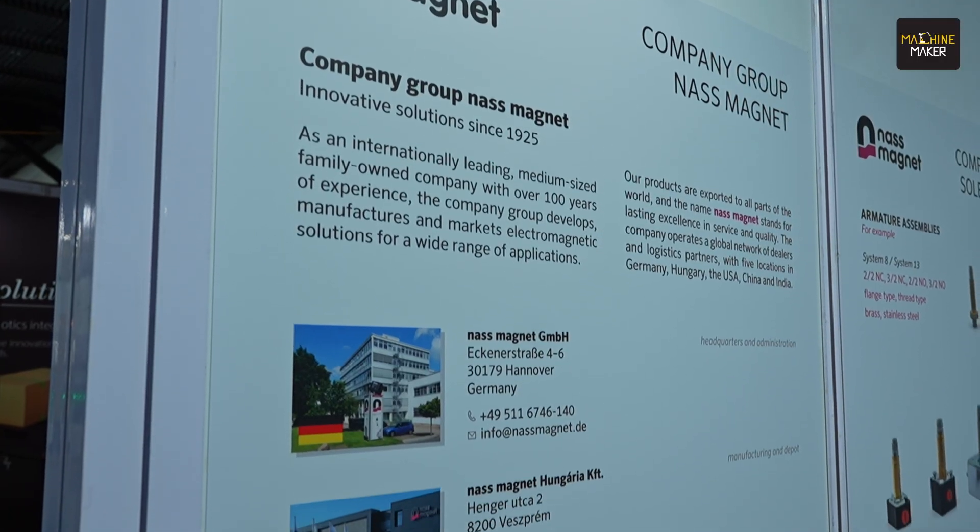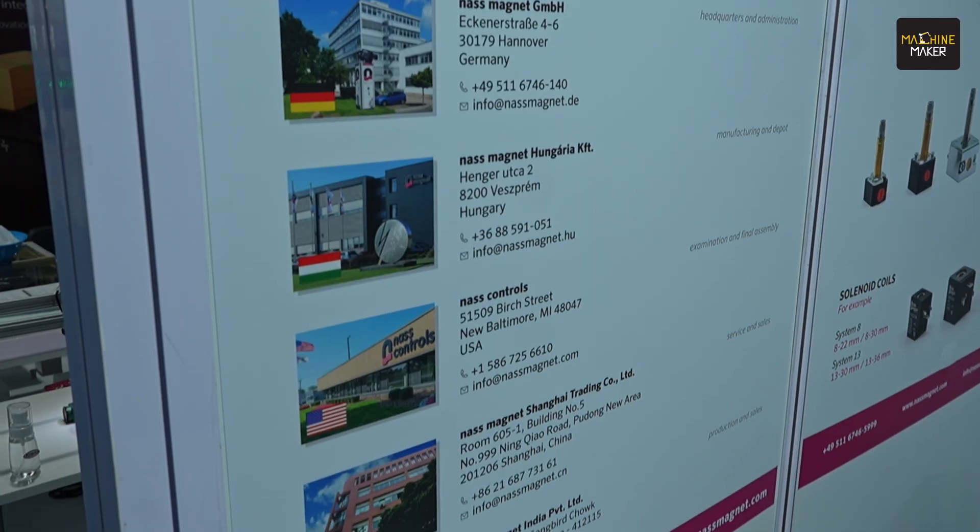We are promoting Nastmagnet India Private Limited, a 100-year-old German company. The main motto is to have an engineered solution for domestic customers, mainly for the automotive industry, railway applications, truck and braking applications, fluid power, process industry, and medical applications.